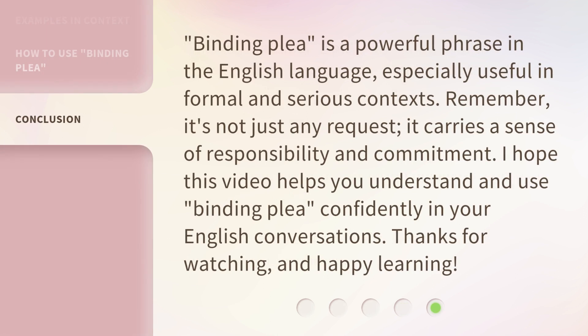Binding plea is a powerful phrase in the English language, especially useful in formal and serious contexts. Remember, it's not just any request — it carries a sense of responsibility and commitment. I hope this video helps you understand and use binding plea confidently in your English conversations. Thanks for watching and happy learning.